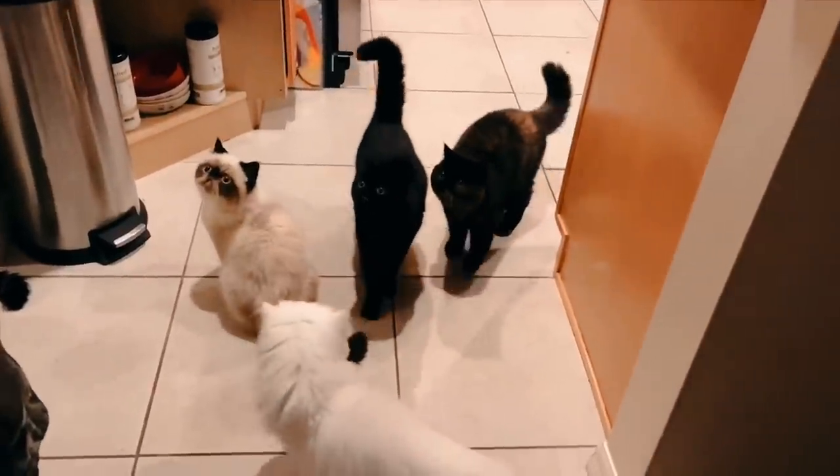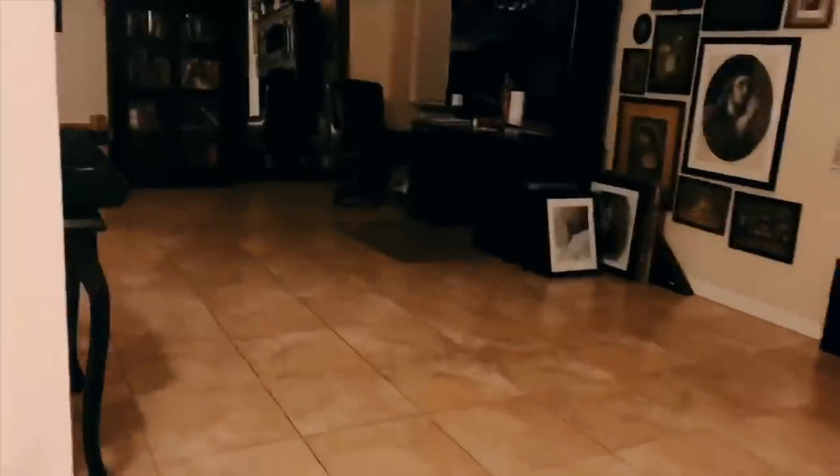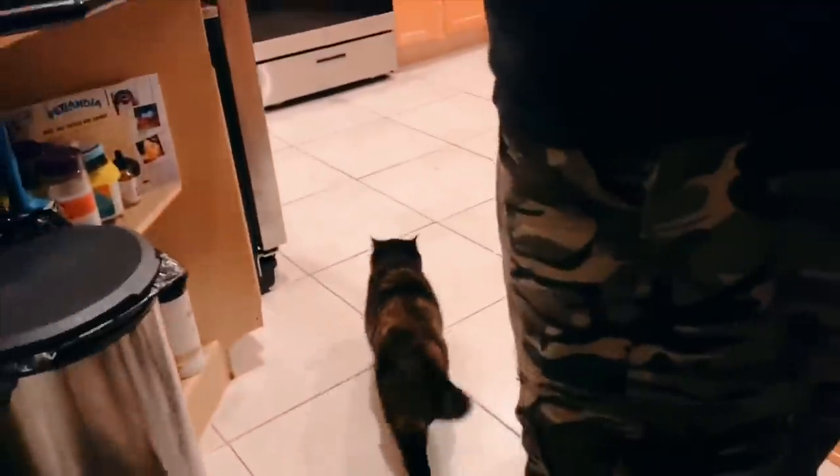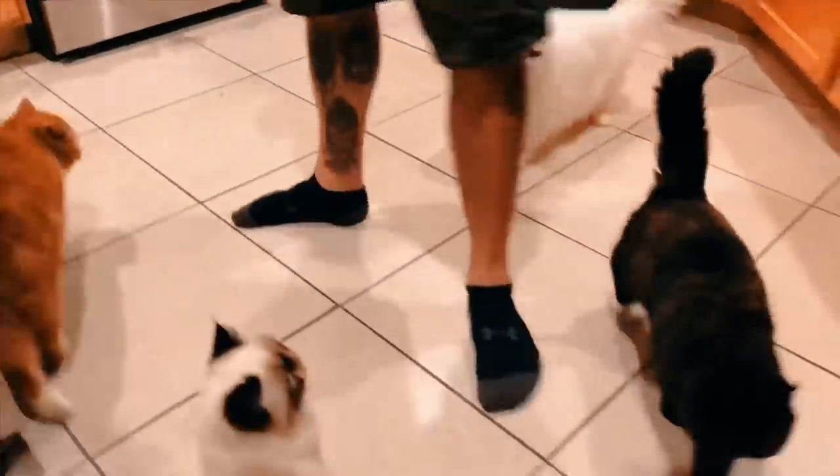Tubby. Where is he? Tubby, you want a can? I feel like he's coming. Tubby, you want a can? Can! Yeah, you want a can. Can! Here we go. Tati doing his ritual where he hops over everything. There he goes again. I don't know why he does that.